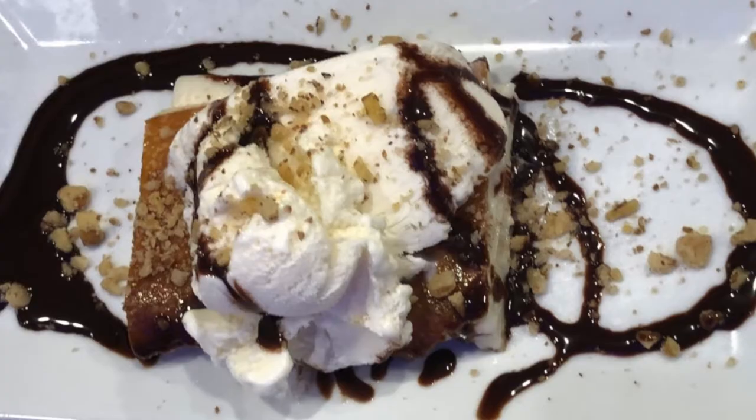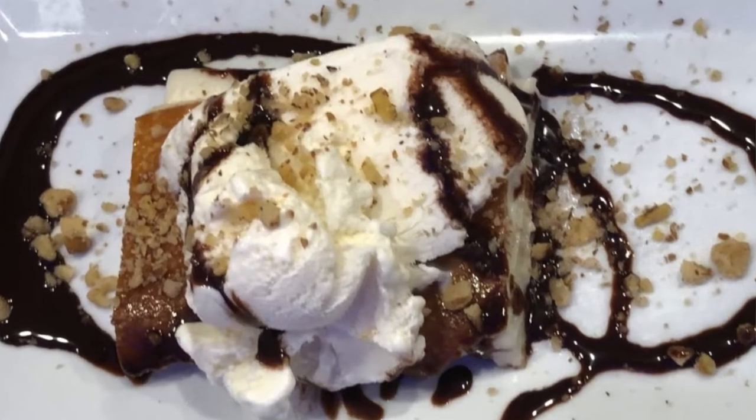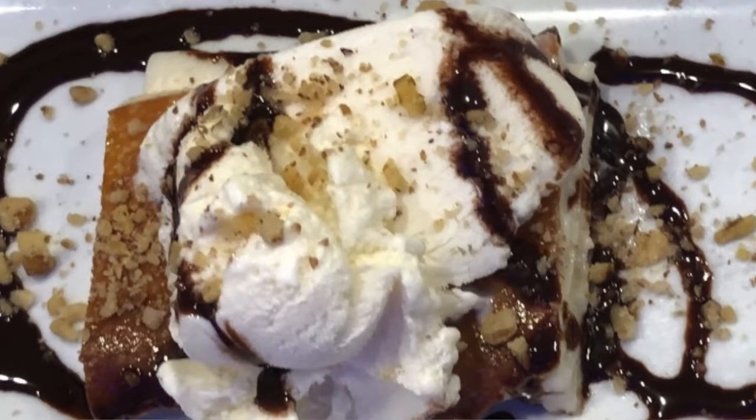We're also going to do a kazandibi, which is like a custard. And actually, we have our own special way of finishing off the kunefe, which is a surprise for you guys.